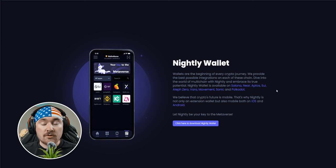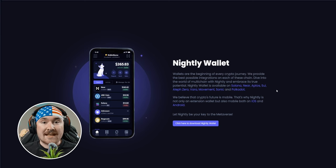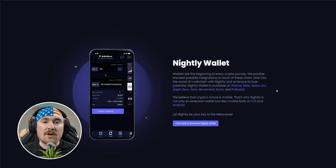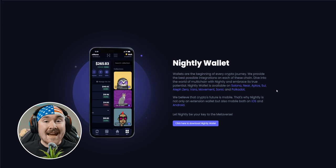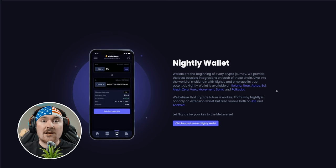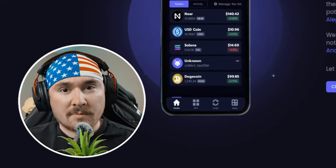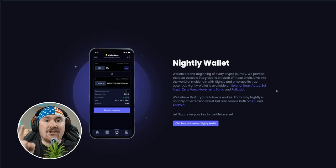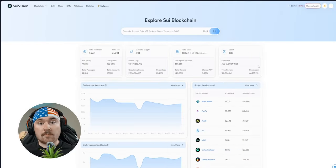I personally always like having two different apps with two different wallet addresses — I feel like it's never bad to have two to three wallet addresses. It's super easy to set up, keep your seed phrase, and make it secure, because your keys, your crypto — that's the benefit of the blockchain. Keep your wallet secure.